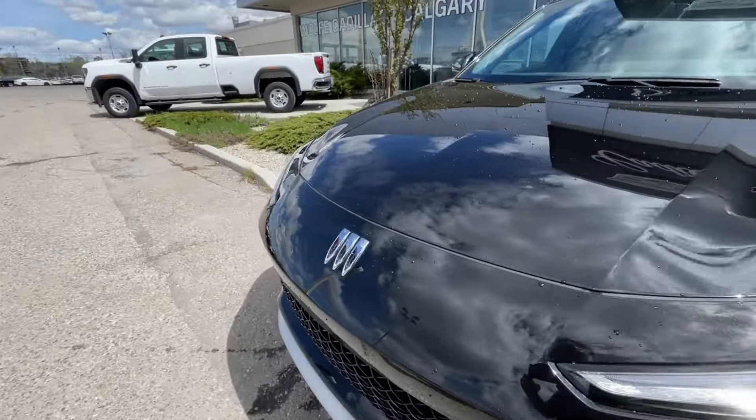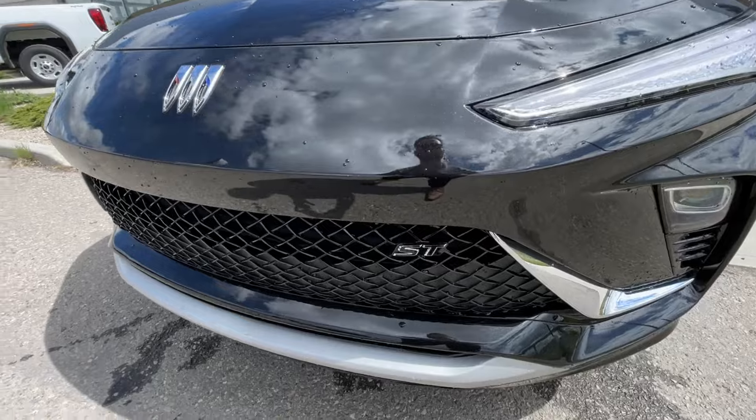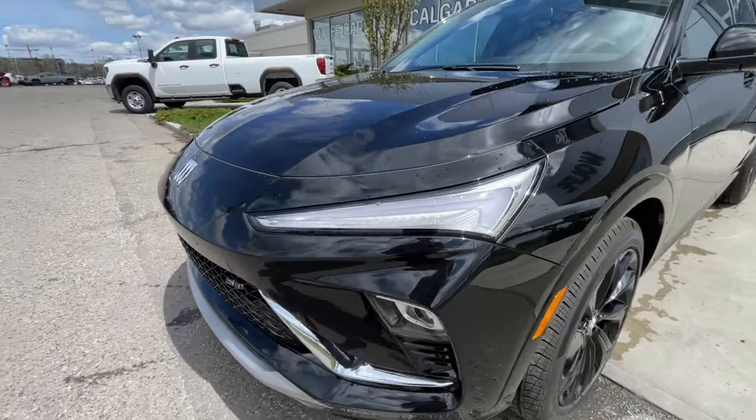Around the front of the vehicle, we have the Buick badge in the center of the SUV, the ST badge in the grille, LED daytime running lights, and headlights.